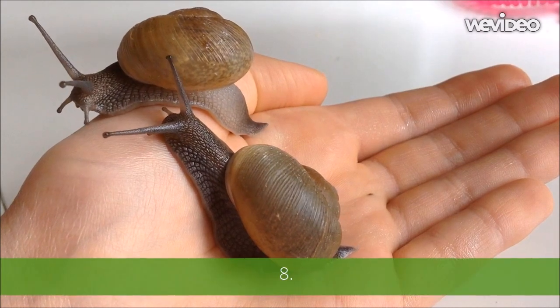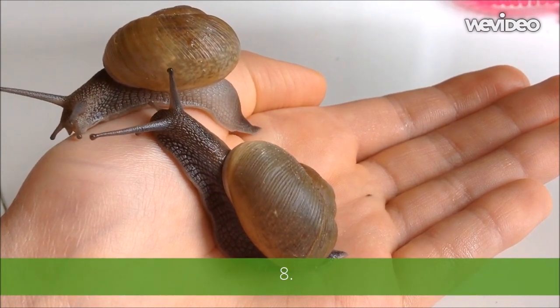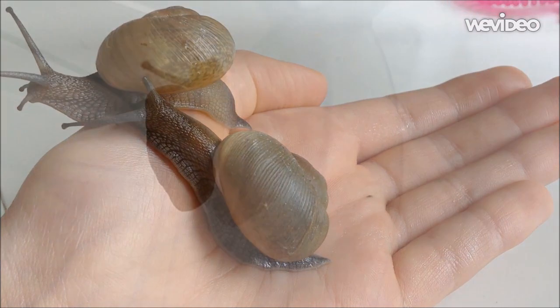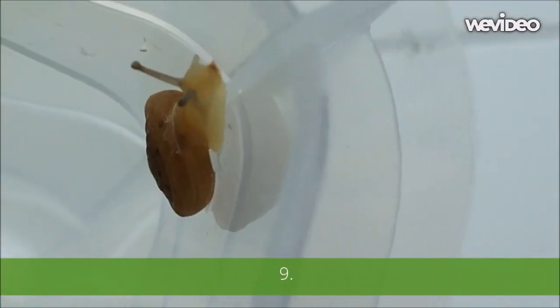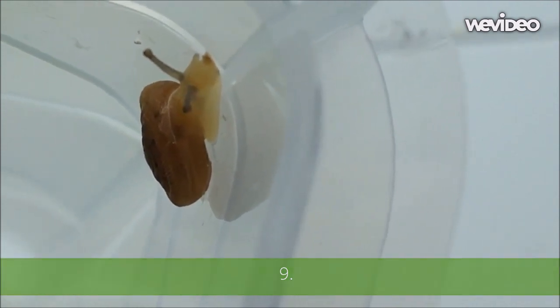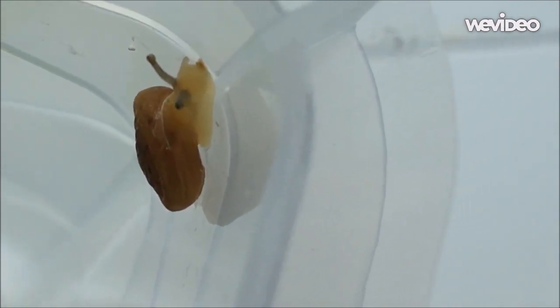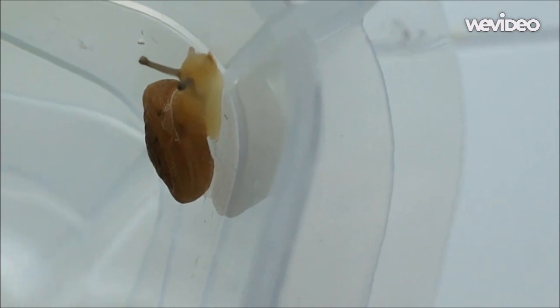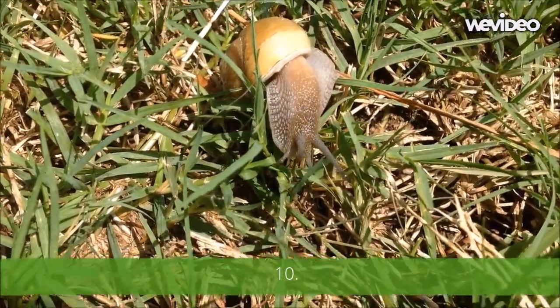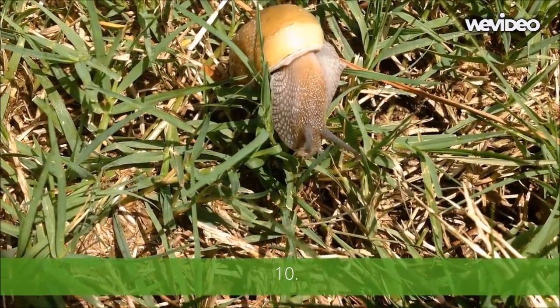Number eight: snails need a good amount of calcium in their diet to have a strong shell. Number nine: most land snails are herbivores, but some are omnivores or carnivores.